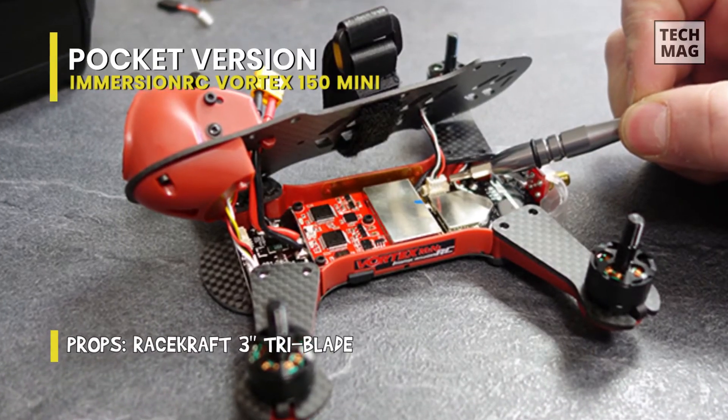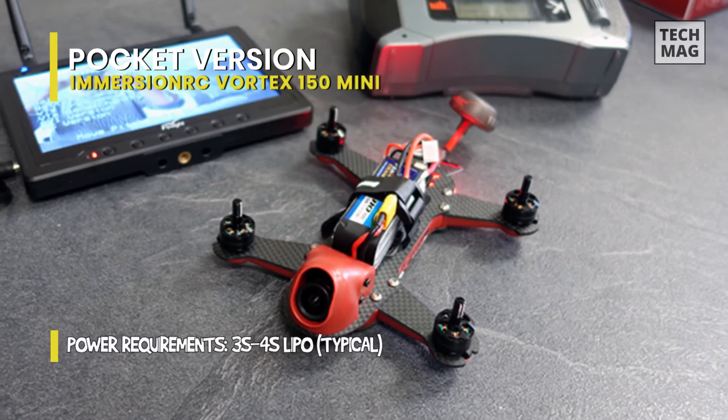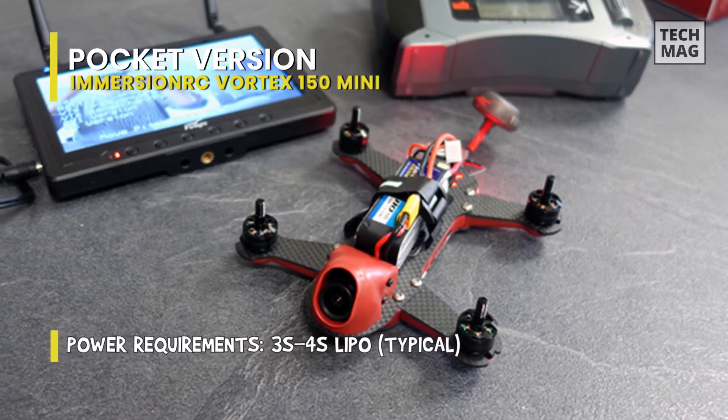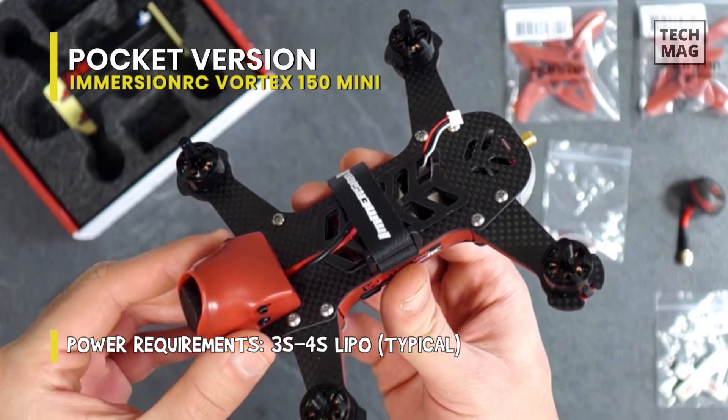It has an onboard camera that takes superb shots in broad daylight and on low-light flights. And finally, for installation, it is super simple to set up. You can bind the receiver to the quad, walk through the configuration, and you'll be ready to go.